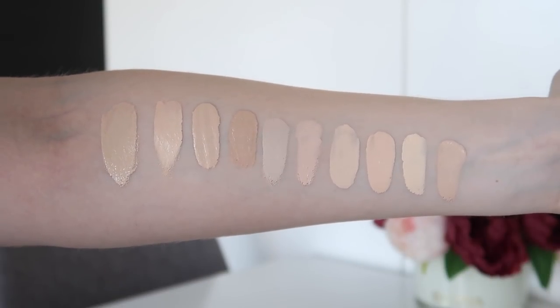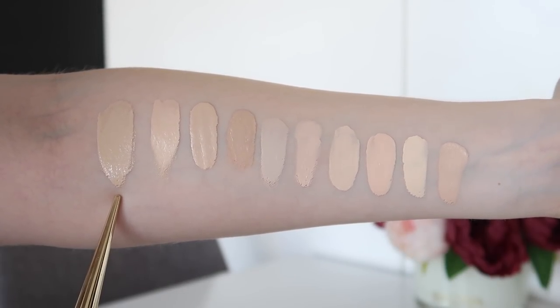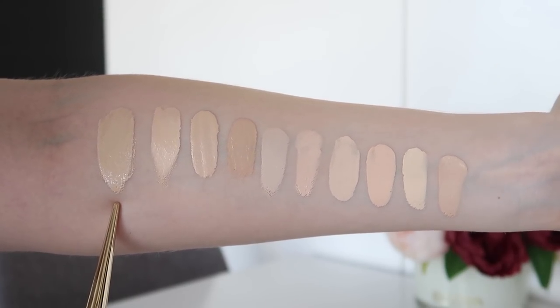I hope you enjoy this video. Don't forget to give it a thumbs up if you do, and let's get started with the swatches. I'm using MAC's Studio Fix Fluid in NC10 as a reference shade — it's going to be in every swatch clip so you can get a reference of how the other shades compare. So that's MAC Studio Fix Fluid in NC10.